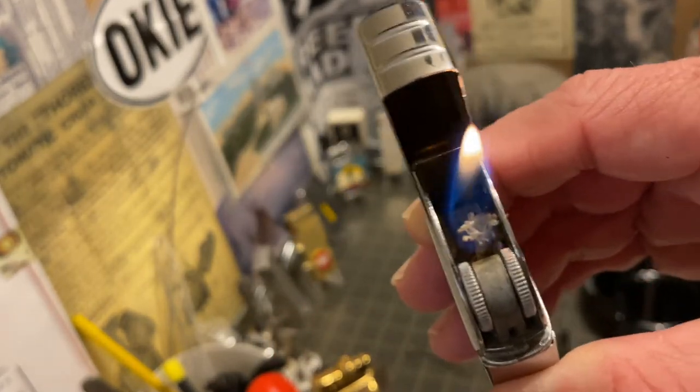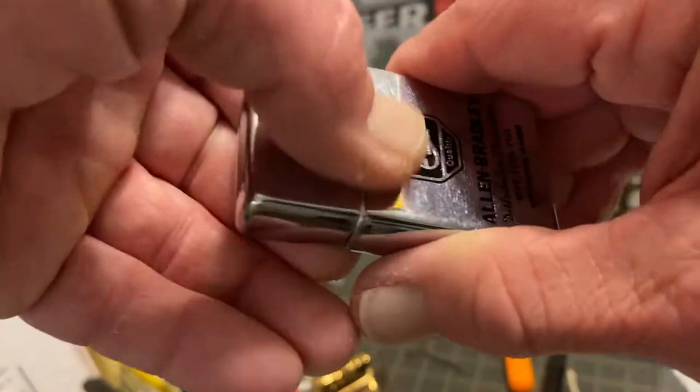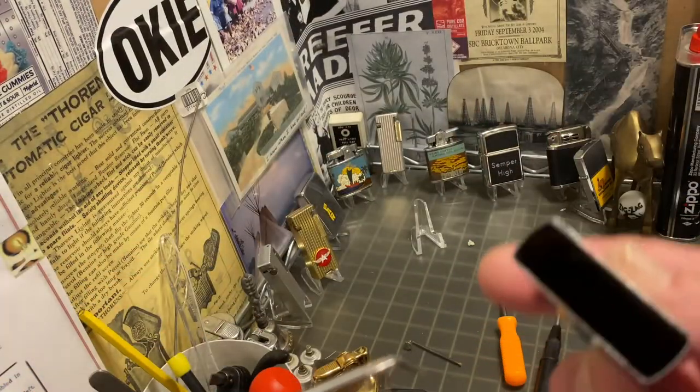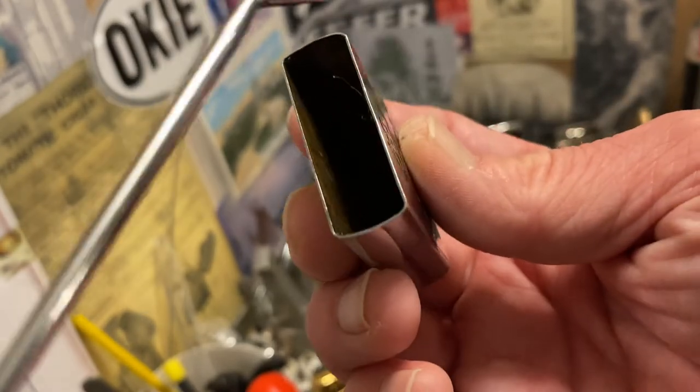I was really worried about the slider when I was clearing it out and getting it working, because it didn't seem like it was throwing a lot of sparks. But when I got around to making this video, it was igniting a whole lot better than I figured it was going to.